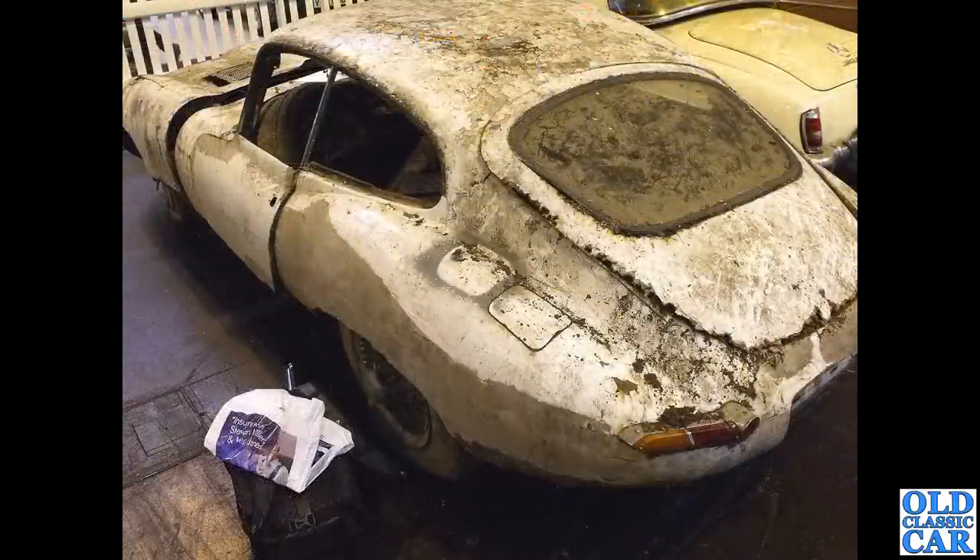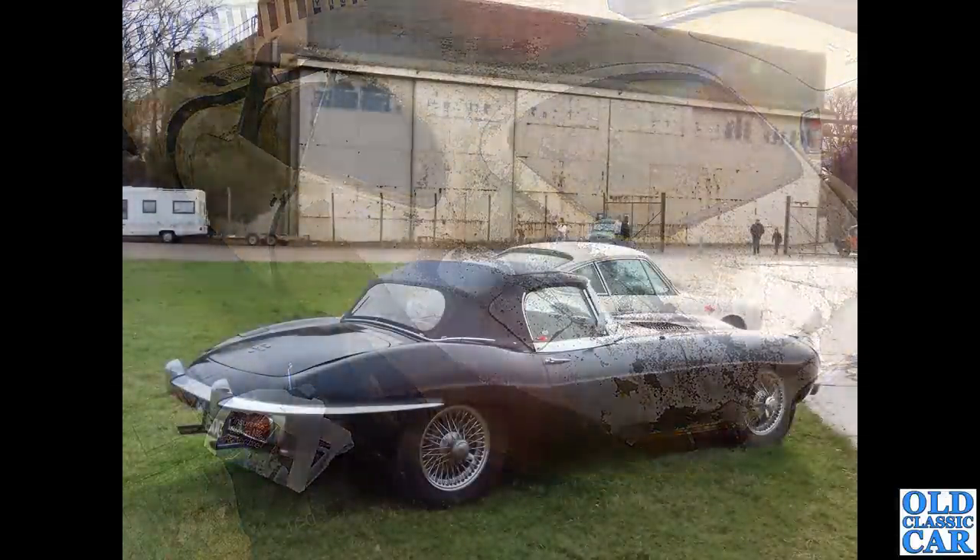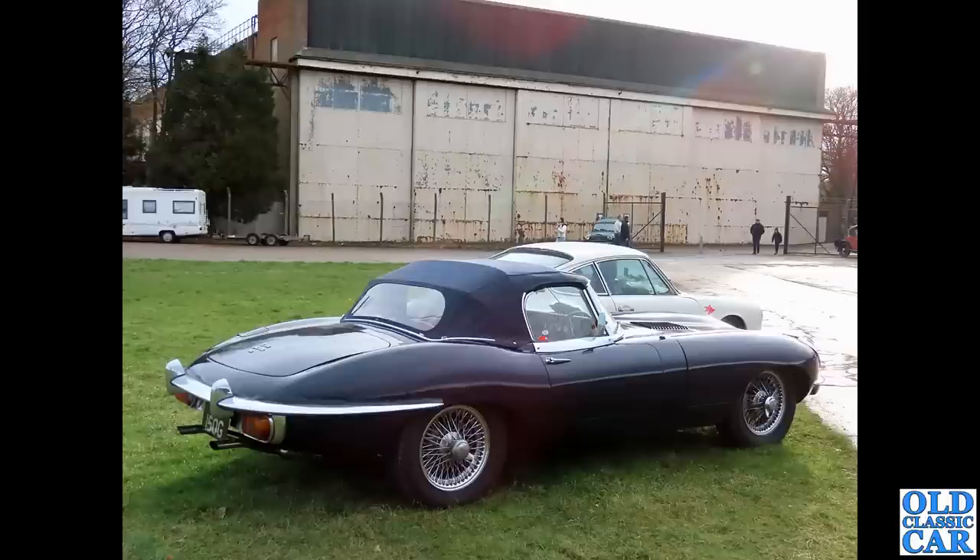If you thought that other project E-Type was looking time-worn, look at the state of this one — has it been in the bottom of a river? Look at the swathes of filler down the side. A lot of work for someone, definitely worth doing, but you'd have to know your way around a MIG welder and panel-beating hammers. Much happier is this Series 2 roadster seen at Bicester Heritage earlier in 2023 — a beautiful car alongside a very nice 911.